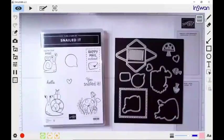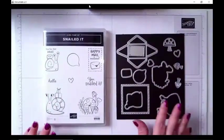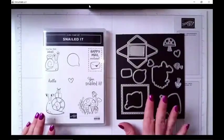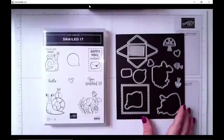Okay, so this is the snail mail bundle. This one has been available since January, it's still available through June, and it is so cute. I've shared a lot of really cute cards with this and today I'm going to show you some fun little layouts with it.